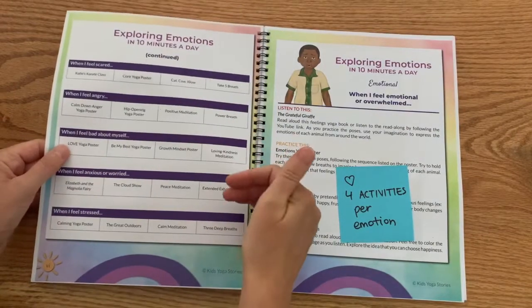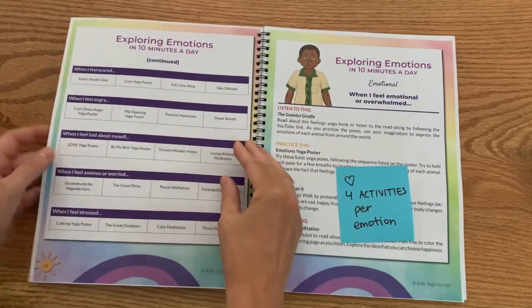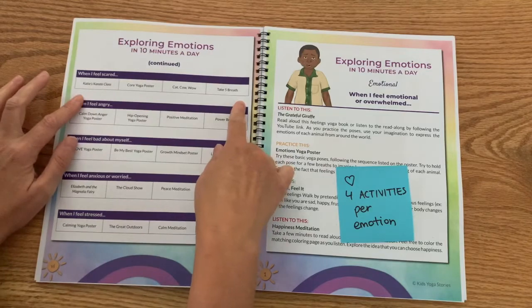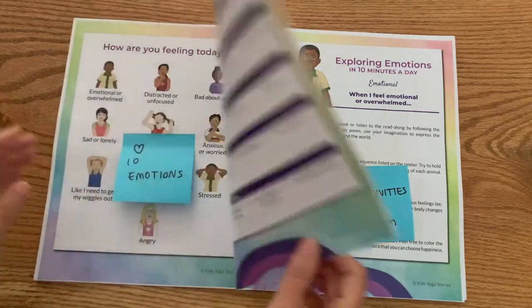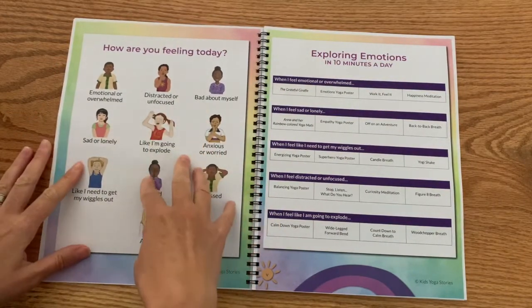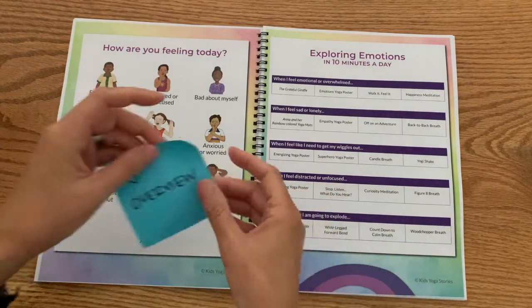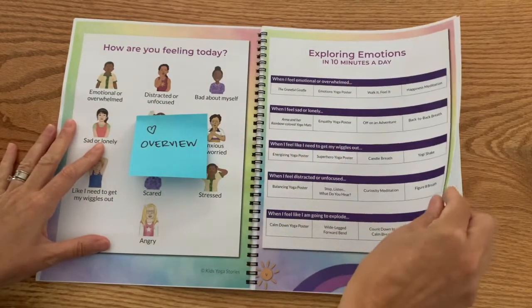There are different ways to do this. You could do this in a group of children — for example, this week we're going to work on when you're feeling scared, and we're going to do all four activities and see which ones resonate. Or you might have the children look at this and say, 'Here's how I'm feeling — I'm going to look over here to see which activity might be suited for me.' So you've got this overview of all the emotions and all the different activities.